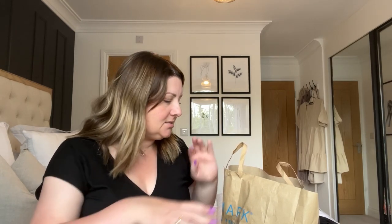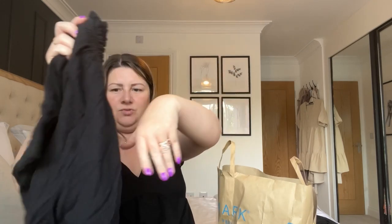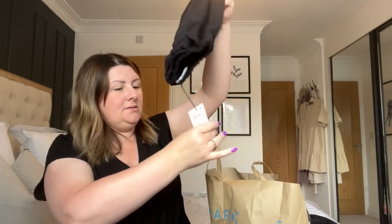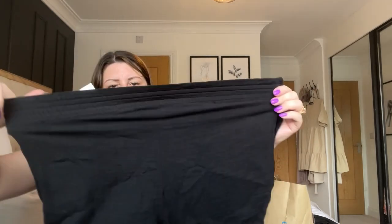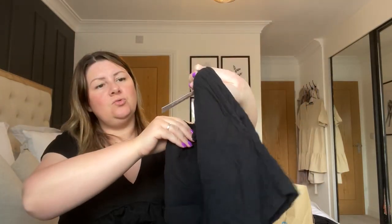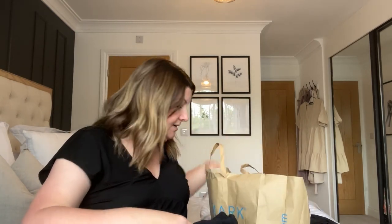I also got two pairs of the cheesecloth shorts for my daughter — I wasn't sure of her size so I picked up an eight and a four since they didn't have a six. They're really really stretchy — same shorts, ten pounds each — and I'll see which size she prefers.